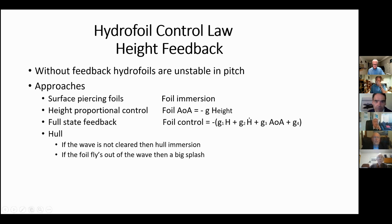These systems range from surface piercing to the kind of height sensor you see on a moth, which is an angle of attack proportional to height, to a full state feedback system that uses height, height rate, foil angle, and gravity to create a control action. If the hydrofoil doesn't clear the waves, the hull creates a lift force, or if it flies out of a wave, gravity pushes it down.